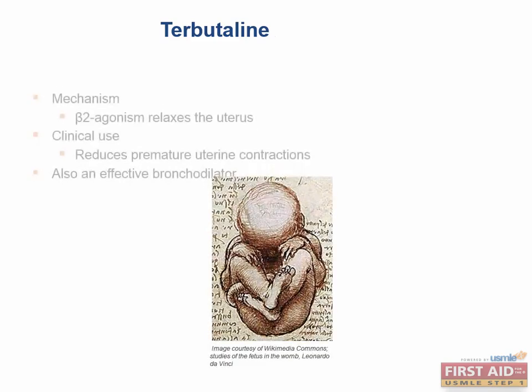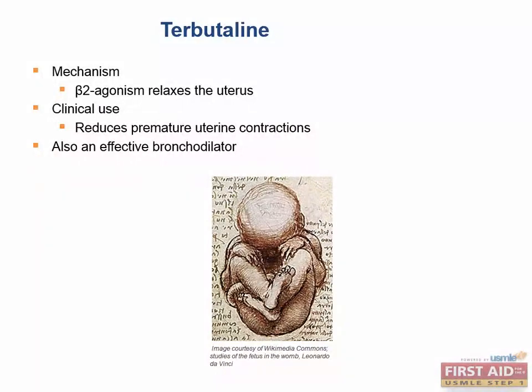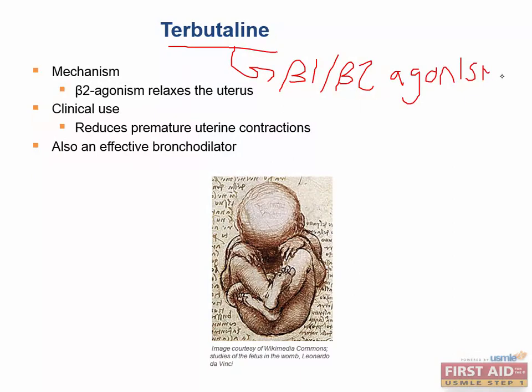Terbutaline and Ritodrine. Terbutaline has beta-1 and beta-2 agonistic effects. Ritodrine has beta-2 agonistic effects.